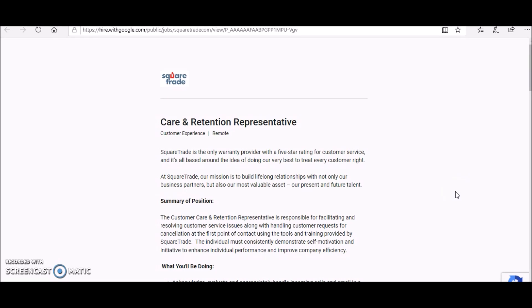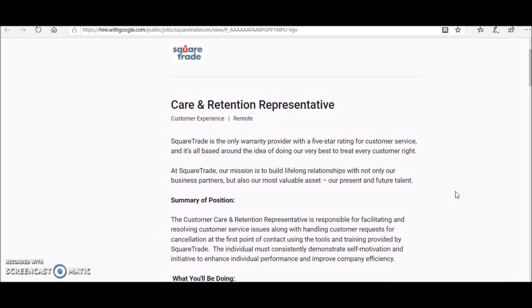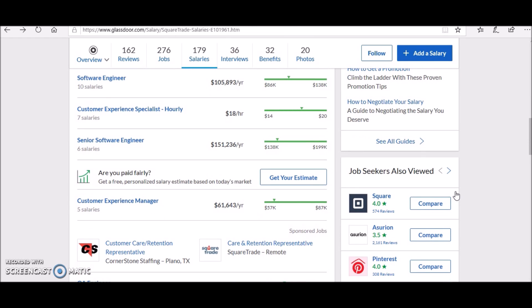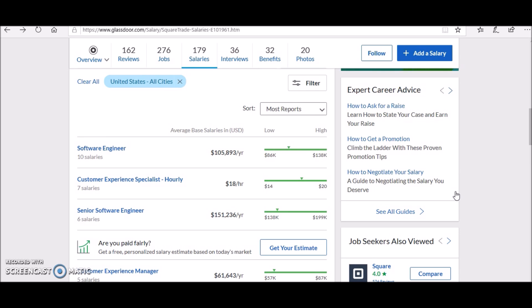Hey guys, this is Melissa from Melissa at Home, and I'm back with another video. In this video I would like to share another work from home opportunity. This is coming from Square Trade, and they're currently looking for a Care and Retention Representative. This position pays around $18 an hour — you can check company salaries on Glassdoor, where their average salary for customer service positions ranges between $18 to $20 per hour.